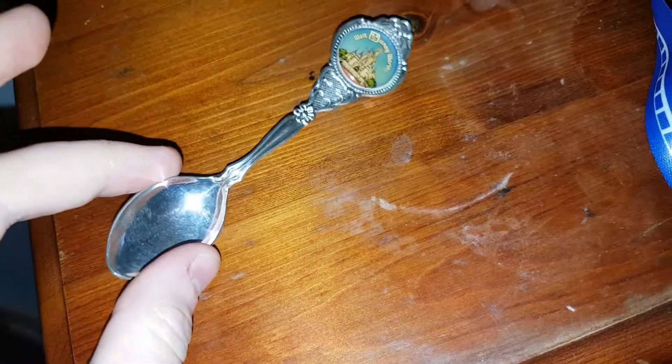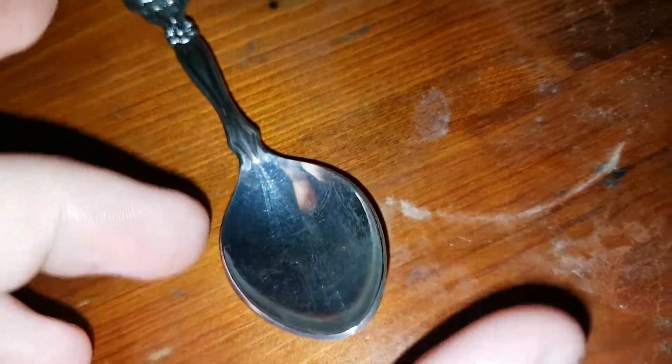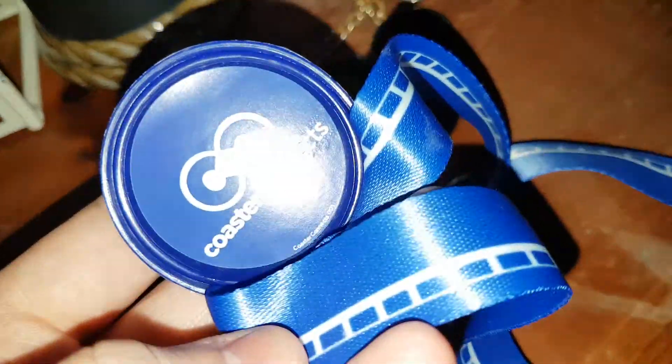My wonderful spoon from Walt Disney World — absolutely gorgeous, brilliant, a nice collectible item. Got my nice ferris wheel here with random photos; I will get some photos of mine in there. Also got my lanyard from Coaster Crate.